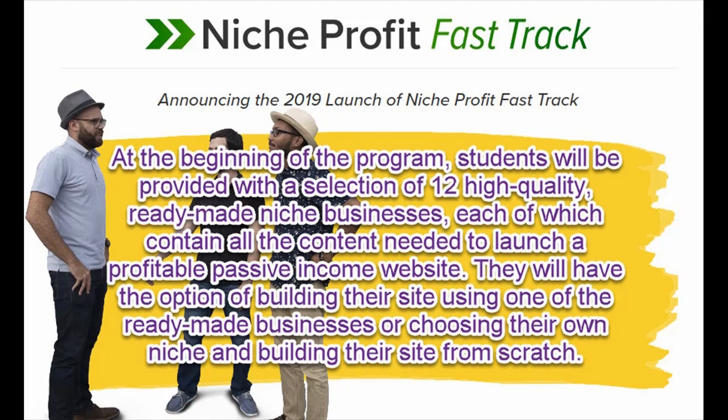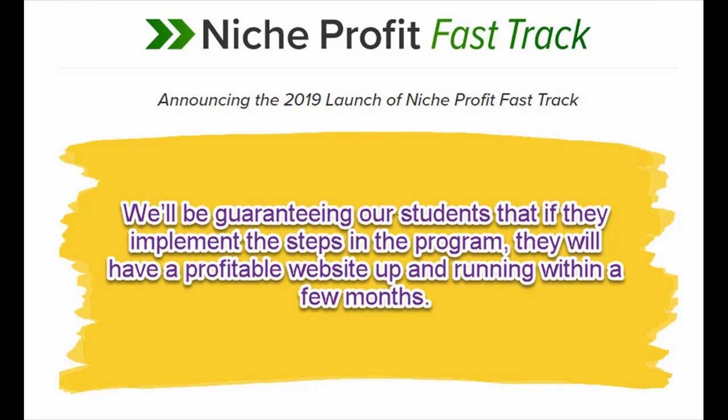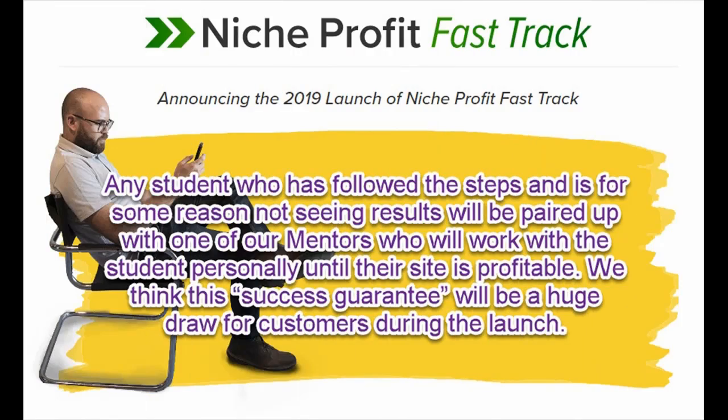Students will have the option of building their site using one of the ready-made businesses or choosing their own niche and building their site from scratch. We'll then kick off a live 60-day training boot camp where we'll guide students step-by-step through the process of launching their website, building their organic traffic, and monetizing their website. We'll be guaranteeing our students that if they implement the steps in the program, they will have a profitable website up and running within a few months. Any student who has followed the steps and is not seeing results will be paired with a mentor who will work with them personally until their site is profitable. We think this success guarantee will be a huge draw for customers during the launch.